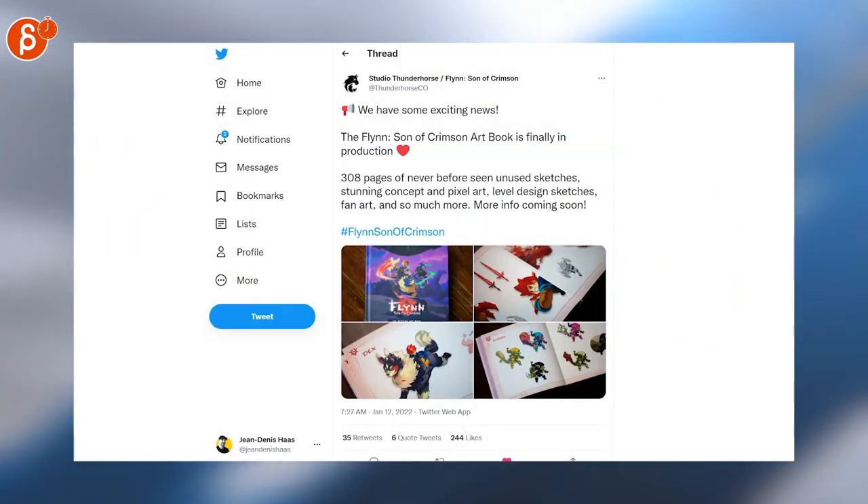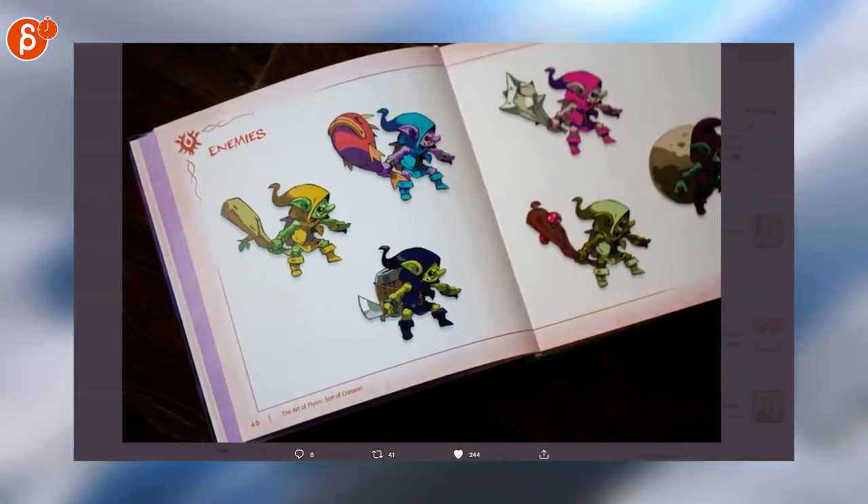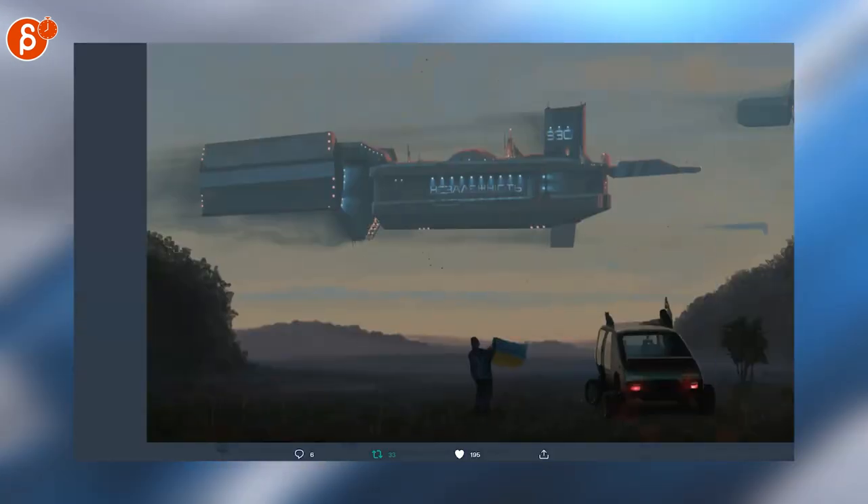There is going to be an art-of book — very cool, I'm very excited for this. Look at that cool presentation, that's super neat, I can't wait.